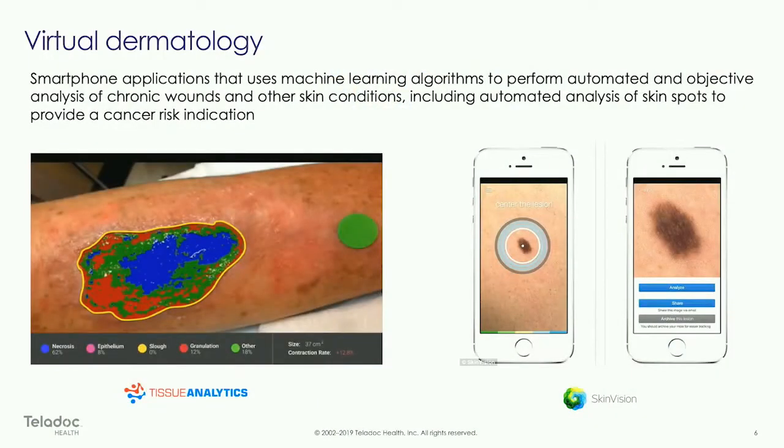Visual dermatology. There's great technology coming out now that can analyze a high-resolution image of a rash or possibly a mole to pre-screen for cancer and diagnose dermatological issues — not necessarily to replace your physician, but to avoid the need for a trip to the dermatologist.